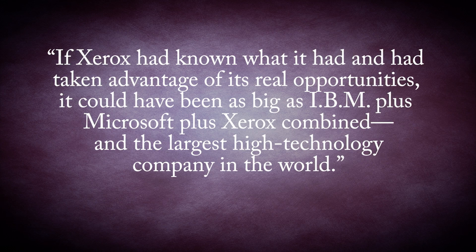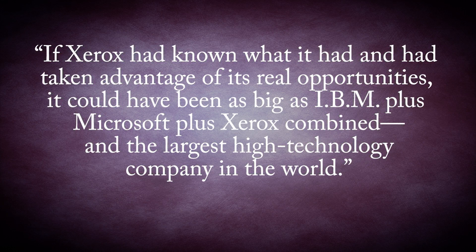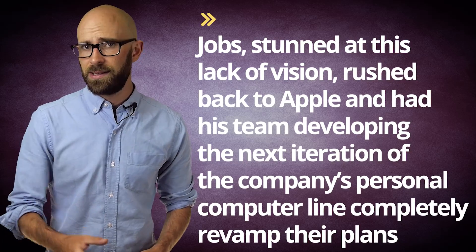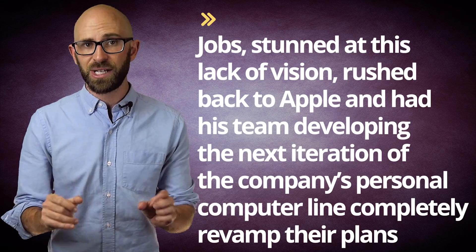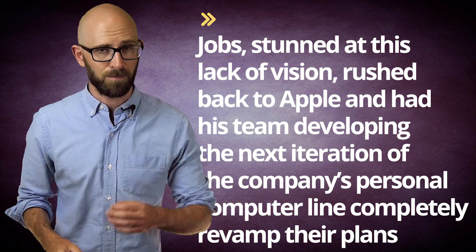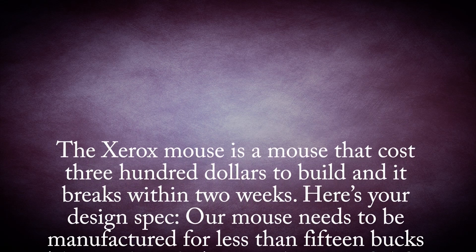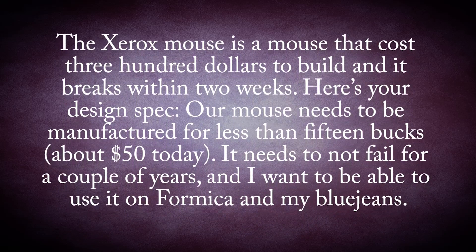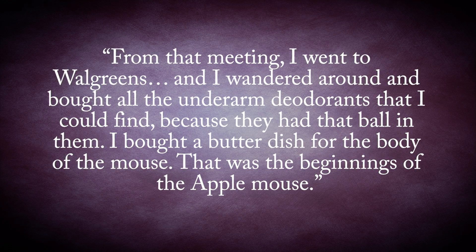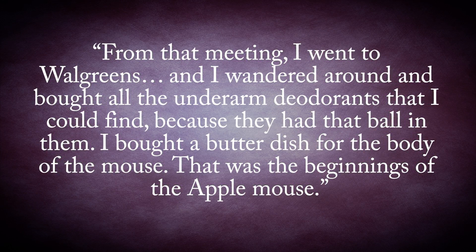As Jobs would later note, if Xerox had known what it had and had taken advantage of its real opportunities, it could have been as big as IBM plus Microsoft plus Xerox combined, and the largest high-technology company in the world. Jobs, stunned at this lack of vision, rushed back to Apple and had his team completely revamp their plans for the next iteration of the company's personal computer line, demanding a window-based system with the mouse as a key component. According to Dean Hovey, Jobs explained to him later that week: 'The Xerox mouse is a mouse that costs $300 to build, and it breaks within two weeks. Here's your design spec. Our mouse needs to be manufactured for less than $15 today, it needs to not fail for a couple of years, and I want to be able to use it on Formica and my blue jeans.' Hovey then explained: 'From that meeting, I went to Walgreens, and I wandered around and bought all the underarm deodorants that I could find because they had that ball in them. I bought a butter dish for the body of the mouse, and that was the beginnings of the Apple Mouse.'